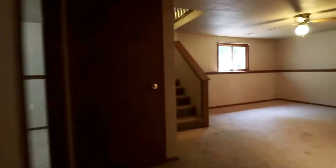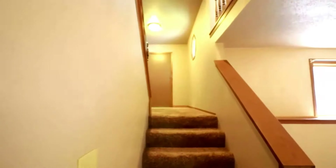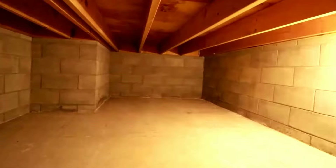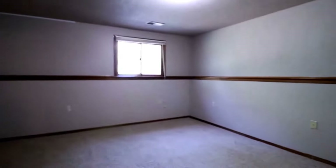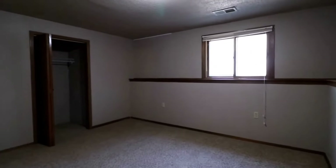Speaking of storage, we have a closet underneath the stairs — and keep in mind the stairs actually go way back in that grand entryway, so the amount of storage you have is really nice. It goes pretty far back. Here's another bedroom with a ledge window, nice comfy carpet, and a good-sized closet.